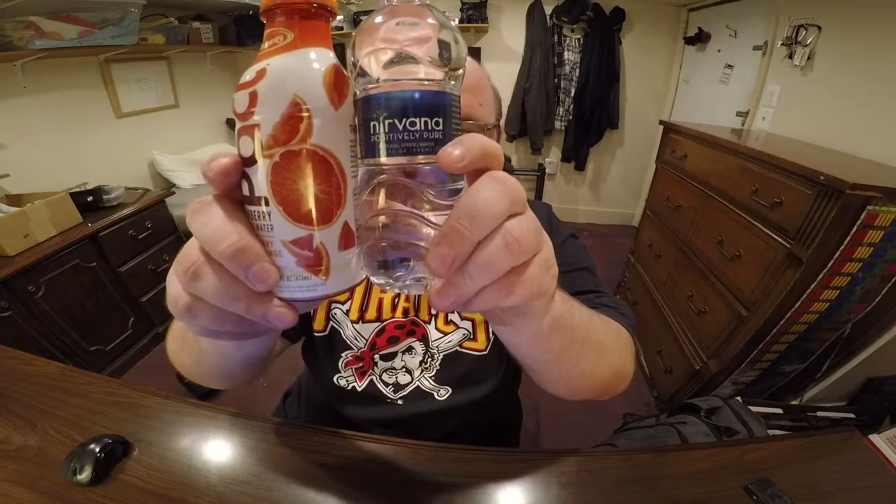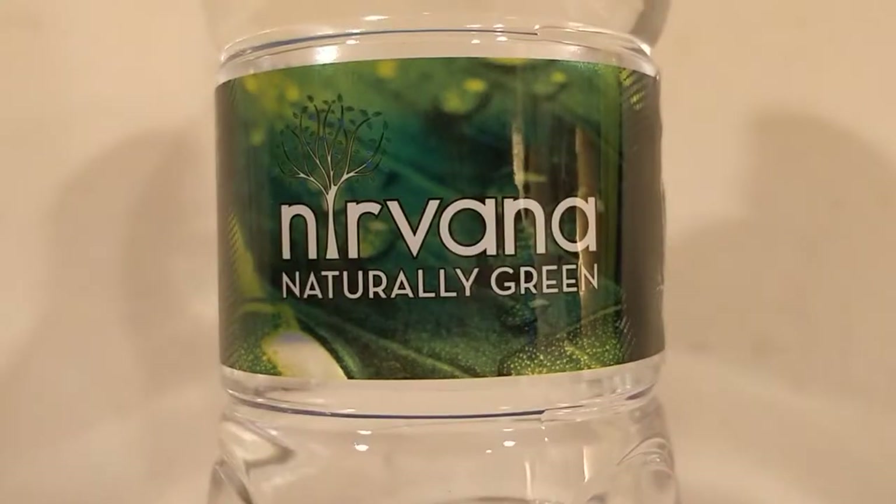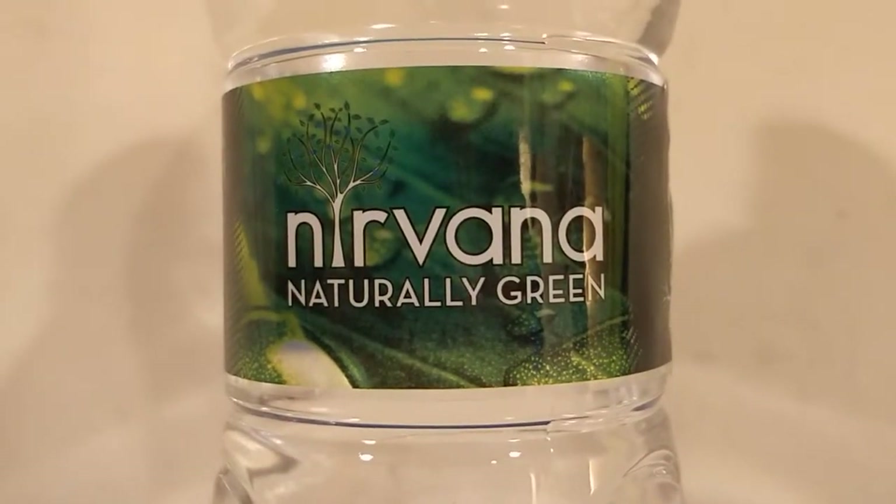Alright, here's another water comparison video. Tonight we're comparing these two waters. First up is Pact Cranberry Infused Water, and it's Cranberry Blood Orange flavored. Next up is Nirvana Natural Spring Water from New York.